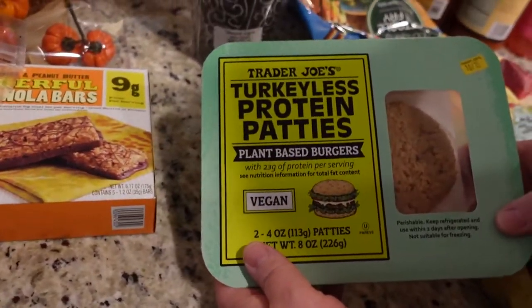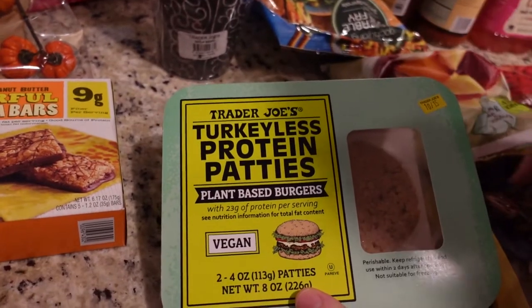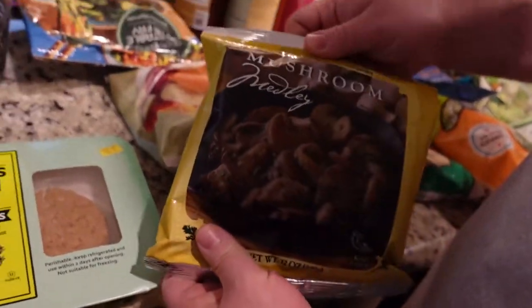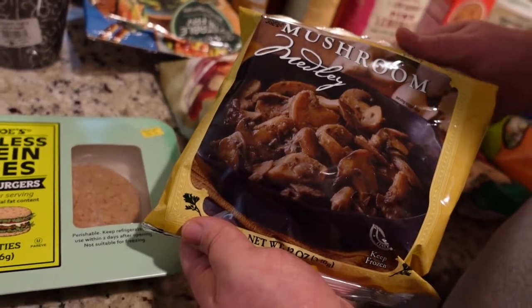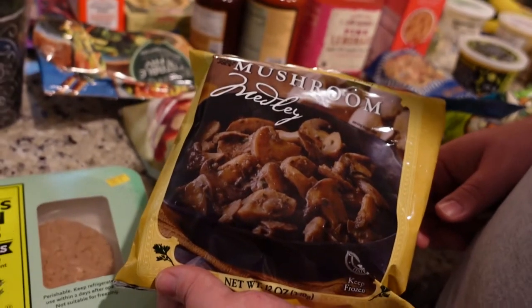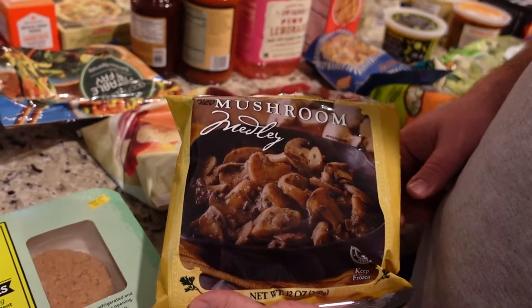These turkey-less protein patties are great for being a protein in the gochujang or other stir fries, but you can also make a burger out of them. And these mushrooms — if you ever have the issue where you buy fresh mushrooms and they go bad before you have a chance to use them, we always like to pick up these frozen mushrooms to use in stir fries and things like that.